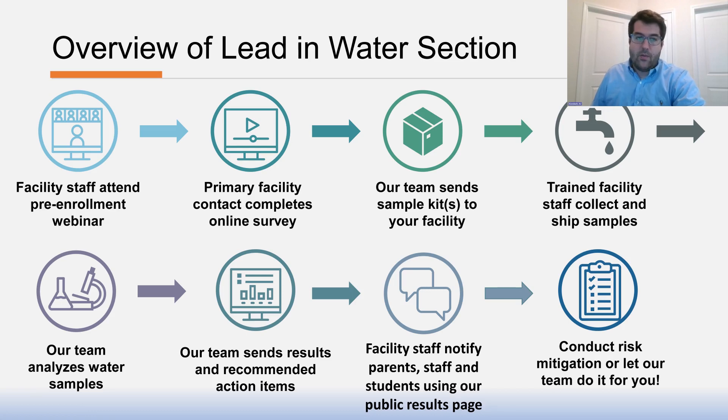This process will involve first a pre-enrollment webinar where you'll attend, learn about the hazards of lead and asbestos, and get a PIN to enroll your school or child care facility. The primary facility contact will complete our online survey, entering demographic information and other details. Then our team will send a sampling kit to your facility. Your trained staff will collect and ship samples back to RTI's lab where our team will analyze the water samples. Then we'll send results and recommended actions. We'll ask you to notify facilities, staff, parents, and students using our public results page and pre-written materials. And finally, if we do find any lead hazards, we'll conduct risk mitigation or let you and your team do that.